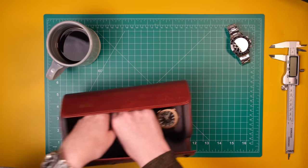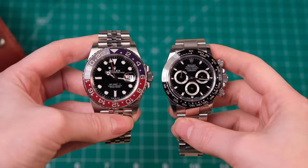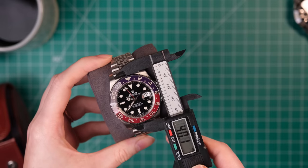I wish I had one of the older 37 millimeter references here to compare against, because that could be really interesting. I've got the GMT Master 2 here, and even looking at it against the GMT Master 2, you can tell these two are not the same size.